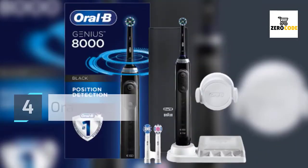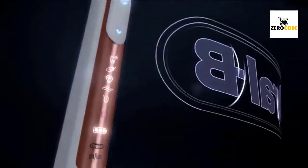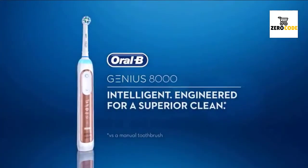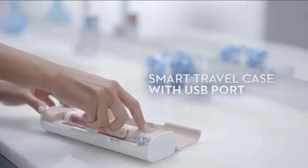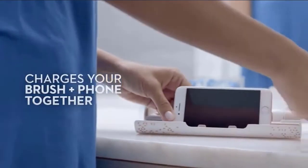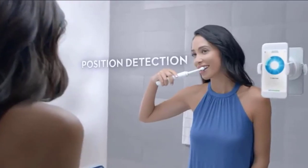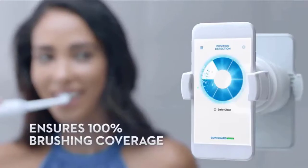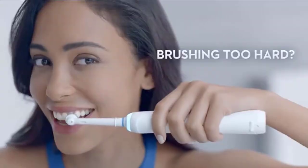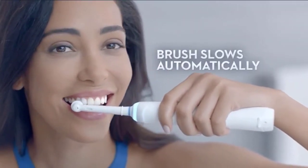Number 4: Oral-B Genius Pro 8000. The new Genius 8000 pairs with your smartphone to enable position detection, which uses facial recognition to help you know where you've brushed, so you never miss a zone. Customizable multicolor smart ring provides real-time visual coaching on brushing time and pressure to help you brush like your dentist recommends. Pressure sensor technology automatically slows brush speed and visibly alerts you to protect gums from overbrushing. Check the description for details and prices.